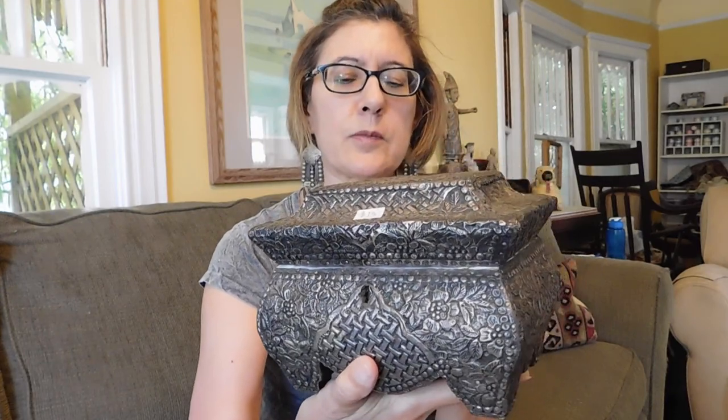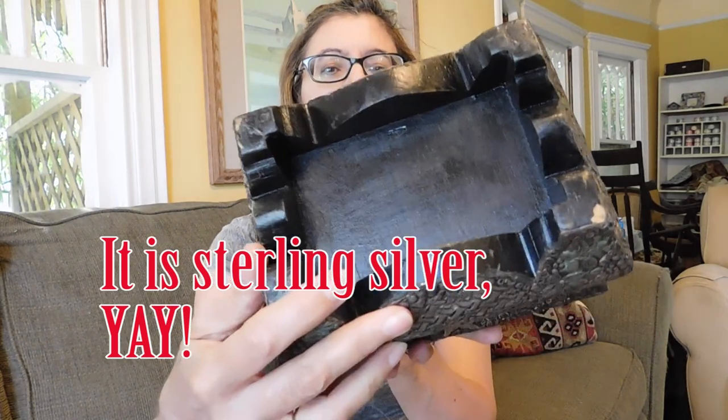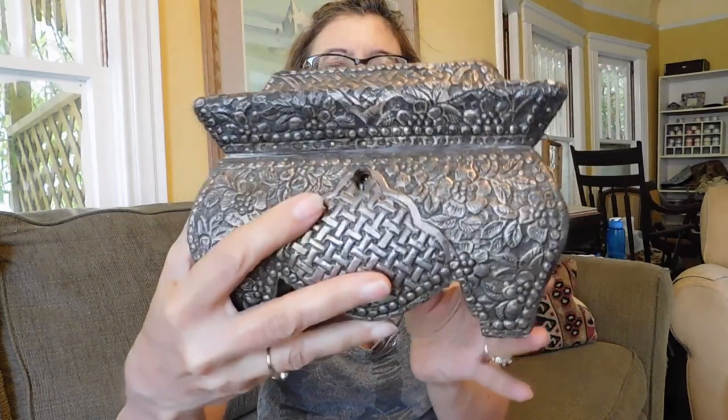And I got this pretty silver-covered box. I suspect it's not really silver, but it appears to be wood covered with embossed silver overlay, and then it's got satin and padding on the inside. It's got a stain I'll have to try and get out. It's got a lock but no key — I may have a key to fit it. And I paid $12 for that.